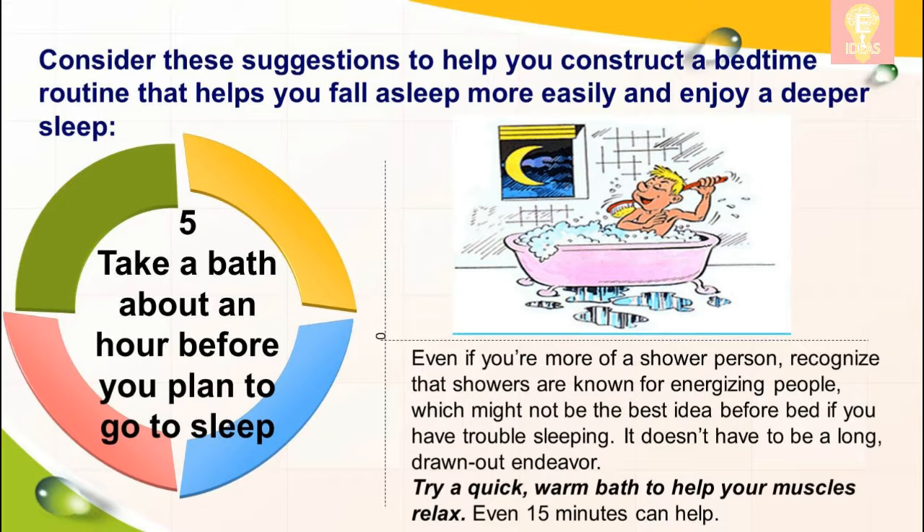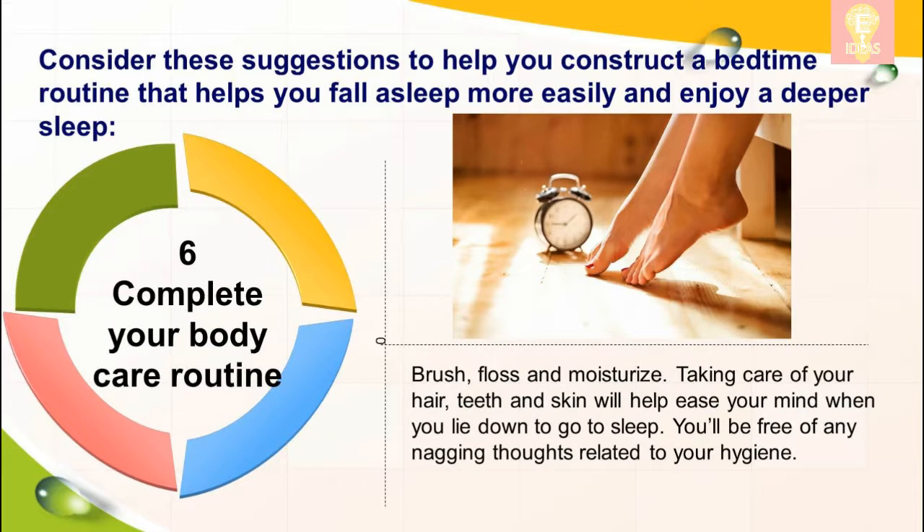Five: take a bath about an hour before you plan to go to sleep. Even if you're more of a shower person, recognize that showers are known for energizing people, which might not be the best idea before bed if you have trouble sleeping. It doesn't have to be a long drawn-out endeavor — try a quick warm bath to help your muscles relax. Even 15 minutes can help.